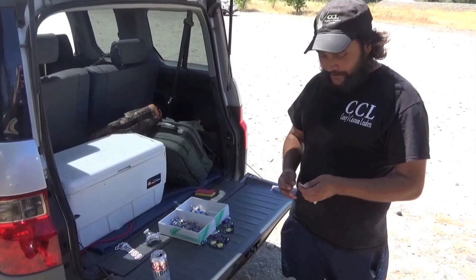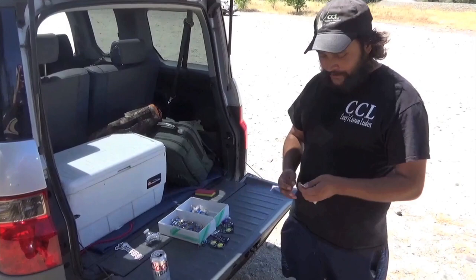What makes my spinners fish a little better than other ones on the market is the quality of the materials and the thickness of the blade, which gets them to vibrate pretty well. So check them out. We'll see you next time.